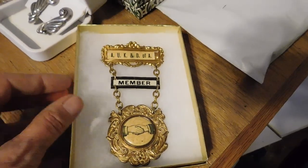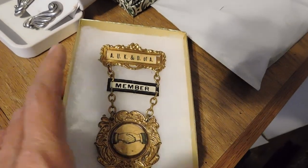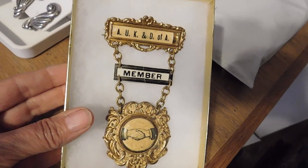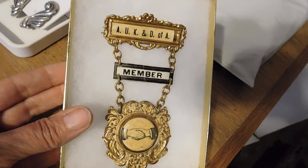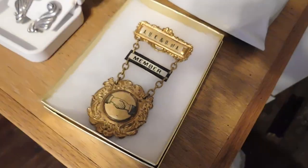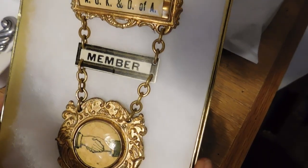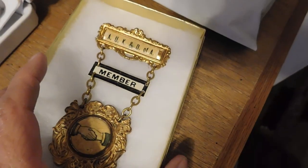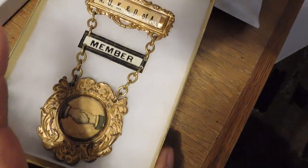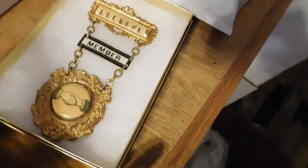If you saw my video from last week, I talked about the history of this very cool badge. I couldn't find anything just like it, but I knew that African American Fraternal Organization memorabilia is collectible. So I put it up on eBay with an opening bid of $75, and that is what it sold for. It has a repair — the member plaque was broken in two, and I glued it back together and reinforced it on the back. So that sold on eBay and I'm very pleased.